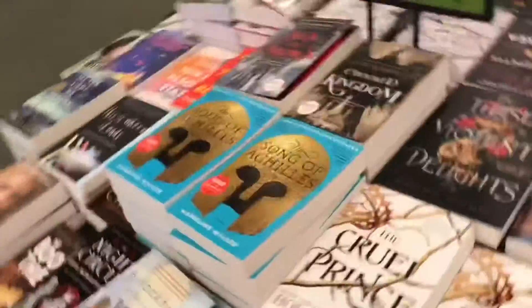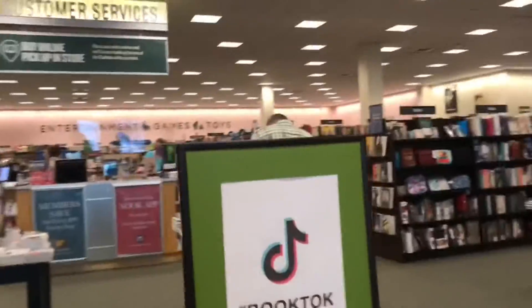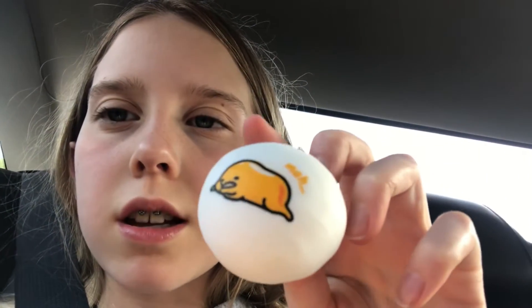Alright, we're back in the car. We checked out from Barnes and Noble. I didn't get any books, but we did get this — what is it called? Gudetama! It's so cute. It's just air, there's nothing inside of it. Thank you guys so much for watching. Comment down below if you would like more fidget shopping haul videos, because they're fun to do and I wouldn't mind videoing. Bye!